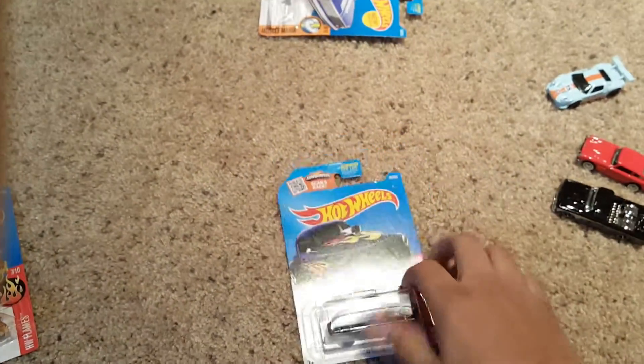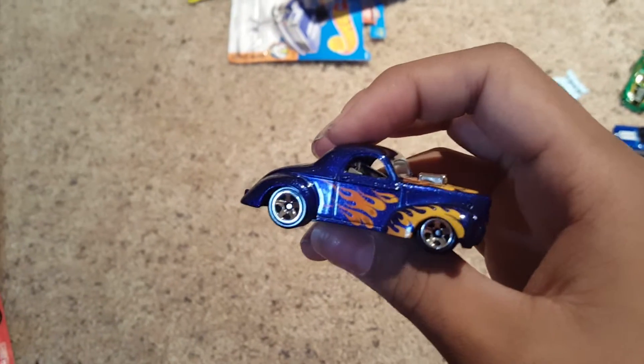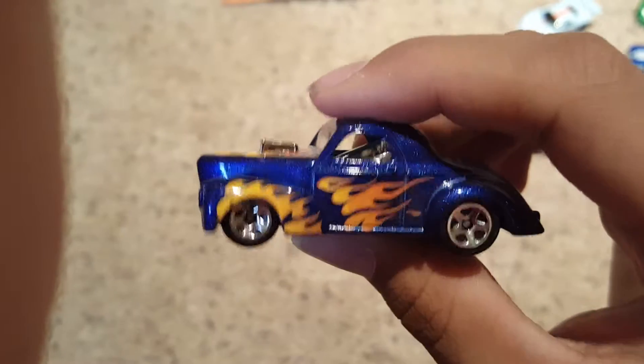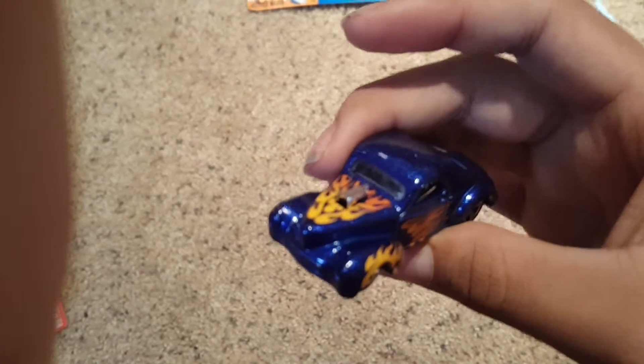Next up the '41 Willys — it's a drag car, part of the Flames series. This one's got a really nice color to it, some nice simple flames that actually look really, really nice. It's a really nice model. Got a drag car engine, the blower popping out of the hood, a roll cage in there as well, and some big wide tires on the back. Really nice car, looks a lot better than I thought it was actually.